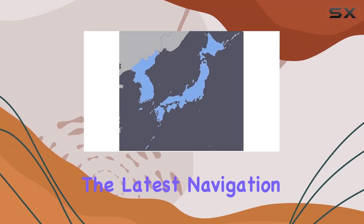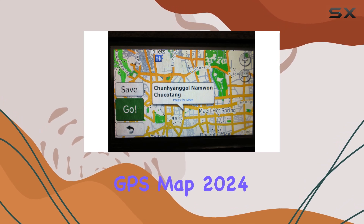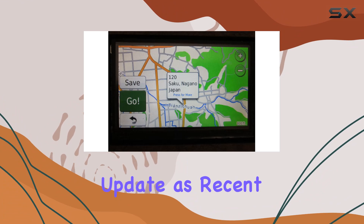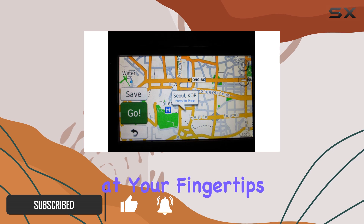Today, we're diving into the latest navigation innovation for your Garmin devices: the Japan Korea GPS Map 2024 by GGM. This map boasts an update as recent as January 2024, ensuring you have the most accurate information at your fingertips.